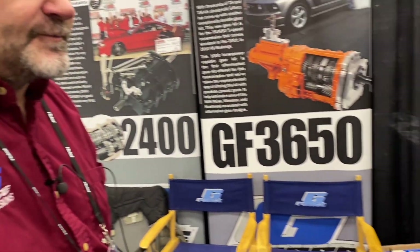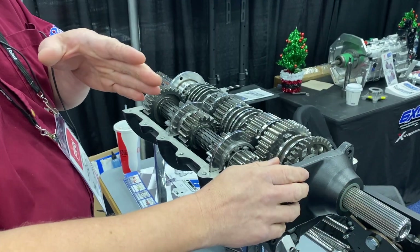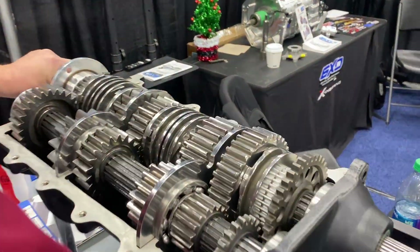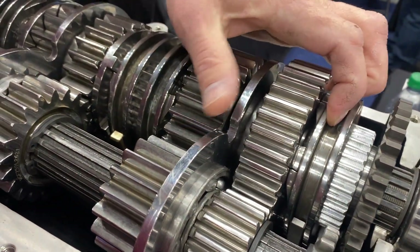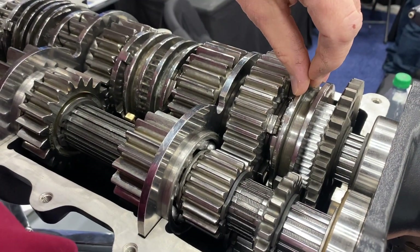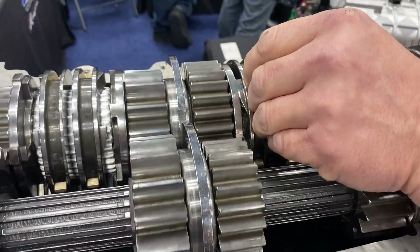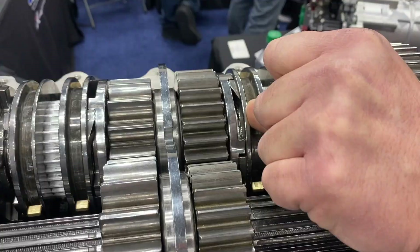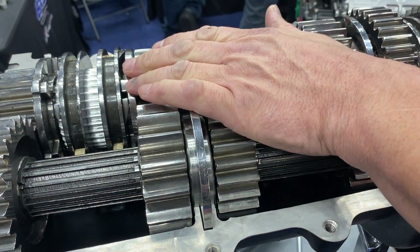A true clutchless transmission never crosses neutral. On a clutch-assisted unit you go third to fourth and back, but you're crossing neutral — it's out of gear for a split second. On a true clutchless, it never comes out of gear; you only ever put it into gear. When it's in first and you shift to second, the transmission rolls up on the back ramp because you're over-speeding first gear, the gear rolls up on the back ramp and kicks itself out. You can see third gear fly out — it slides off that ramp. You never take a clutchless transmission out of gear; it takes itself out of the previous gear.